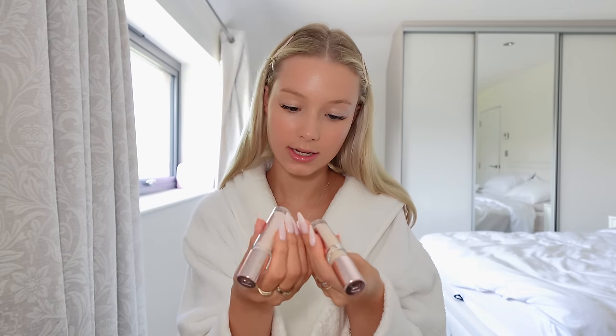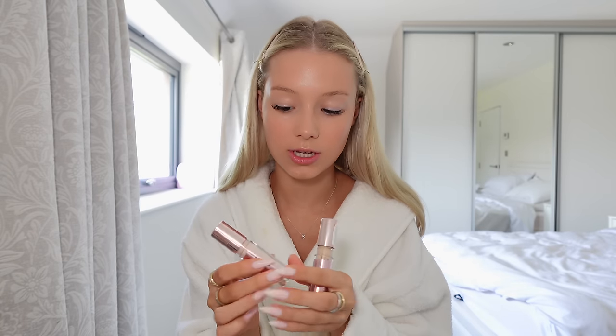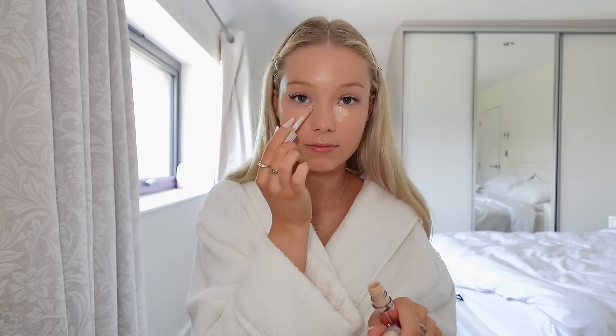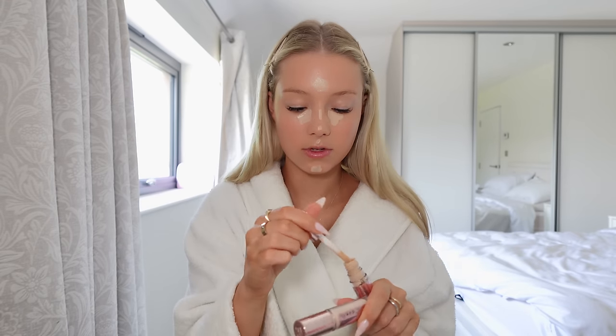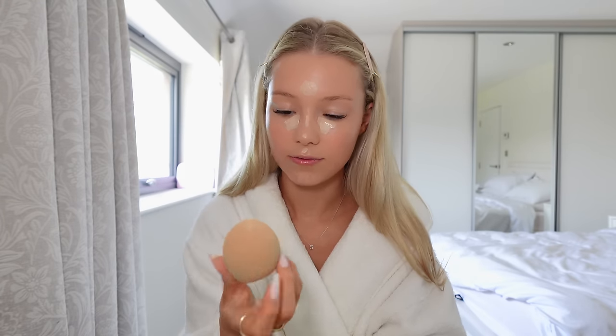For concealer I'm using the Revolution Conceal and Define concealers in shades C5.7 and C6.5. The C6.5 is more of a pinky undertone and the other one is more of a neutral. I'm putting them on the relevant areas and blending out — this is really blendable, so even if you put way too much on it just blends out and looks like skin. I blend my concealer out with a sponge always — this one's from Eco Tools. It's bigger than your average sponge and blends out so quickly.